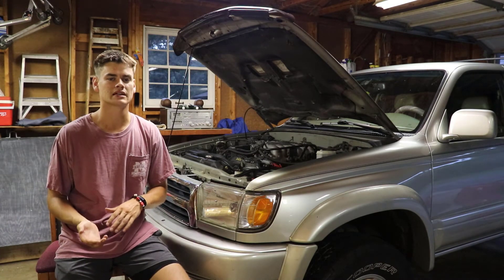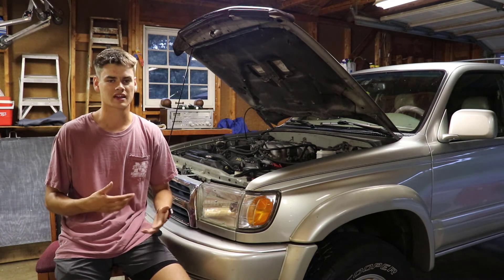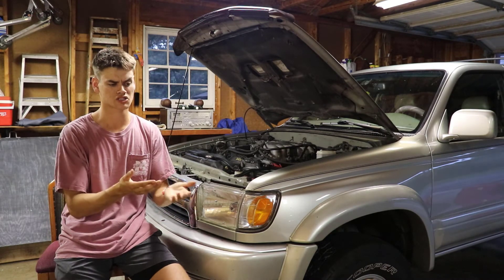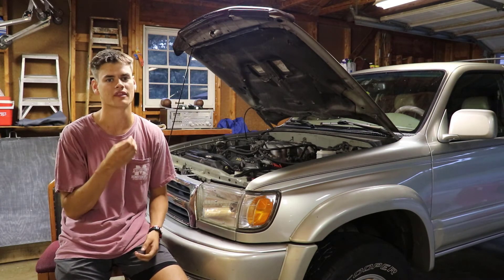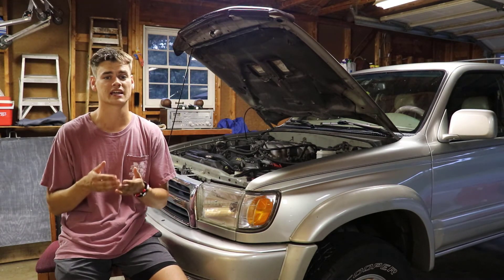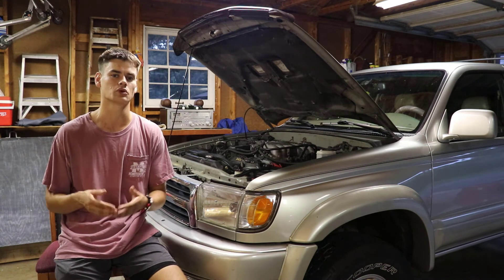That white tip would indicate that the vehicle is running super lean in that specific cylinder, which is what led me to it being the fuel injector. It could be the spark plug wire, but if it were that, the spark plug would still show a blackish color — not that powdery, chalky white on the tip. The white shows it still gets spark; it just isn't getting fuel. That's what led me to believe it is in fact a fuel injector issue.